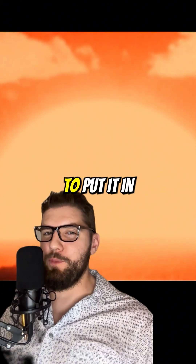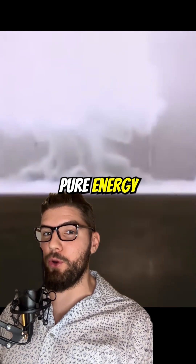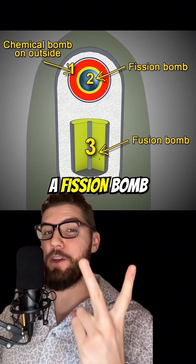Nukes are built off of Einstein's famous E = mc² equation, which basically means you can get a lot of energy from a tiny bit of mass. To put it in perspective, explosions like these only convert about a kilogram of mass into pure energy. A modern hydrogen bomb is actually three bombs in one: standard chemical explosives, a fission bomb like the atom bombs dropped on Japan, and a fusion bomb.